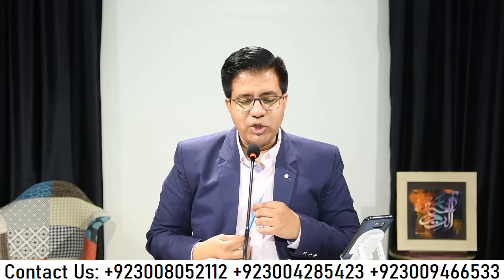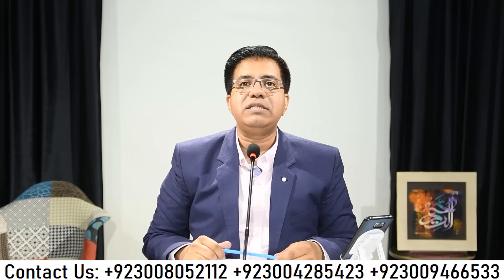Bismillahirrahmanirrahim, Assalamu Alaikum. We are going to start with IELTS listening. Listening is the module which can improve your overall band score. Listening and speaking, these two modules can give you very good band score — within 25 minutes in listening and 11 minutes in speaking.